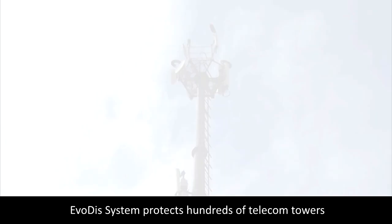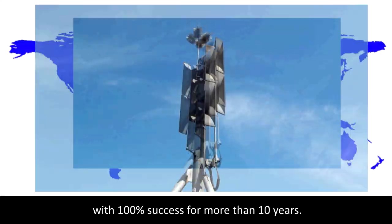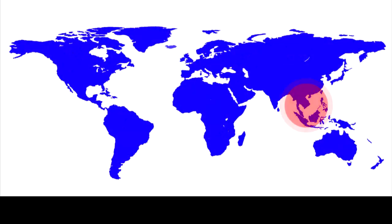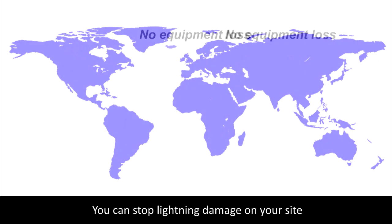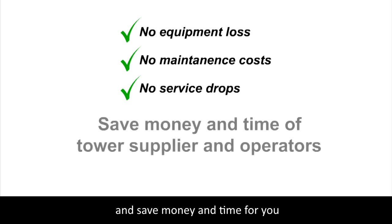The Evodis system protects hundreds of telecom towers in lightning-prone regions worldwide with 100% success for more than 10 years. You can stop lightning damage on your site and save money and time for you and for your tenants.